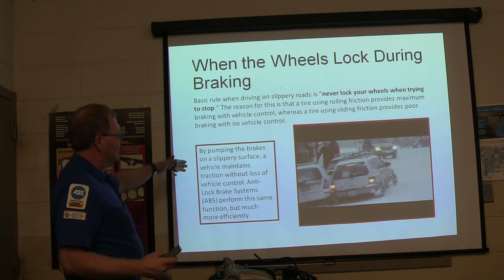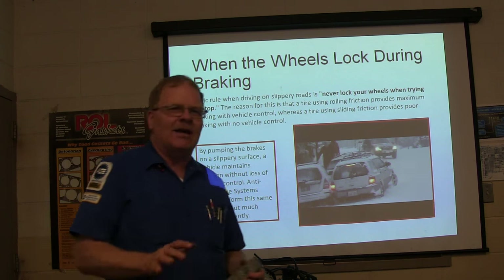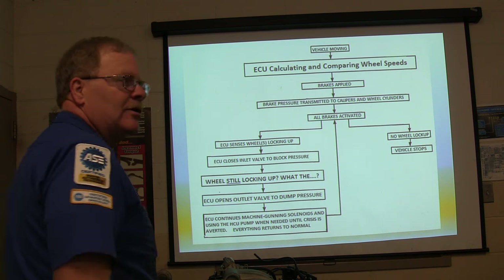If you pump the brakes on a slippery surface, it maintains traction without loss of vehicle control. But it's hard to do that when you're in panic mode. You just want to keep your foot locked on the brakes because your sensibilities are saying don't let off the brake.